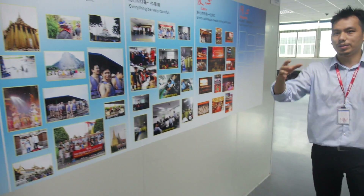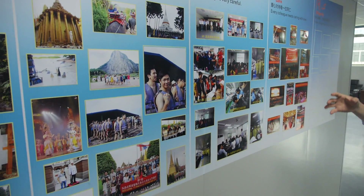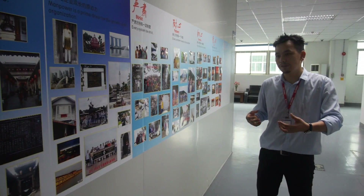Neostros was established in 2003 — this year we are 11 years old. We mainly produce tablets, and many of them are based on the All-Winner platform. On this wall you can see photos of all our employees and management team traveling to different places each year.